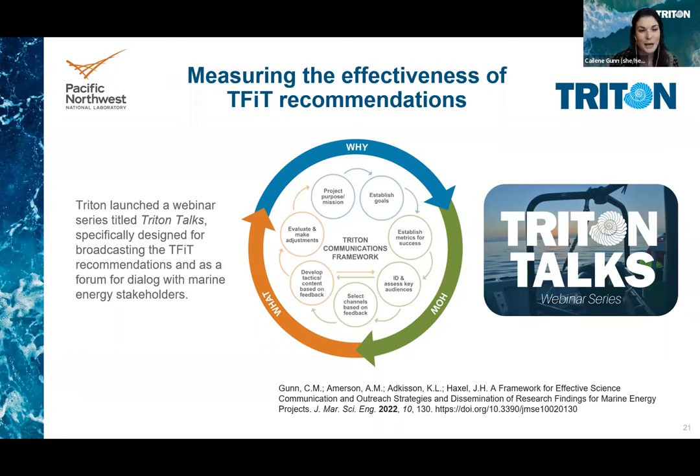We hope that you will participate in the survey at the end of the webinar — it's nice and short — which will help us understand your thoughts on the Triton Field Trials, the recommendations, and our content, so the Triton team as a whole can be as effective as possible in our efforts. I will now pass the presentation over to Tyler to dive into the energy sustainability aspects of this work.